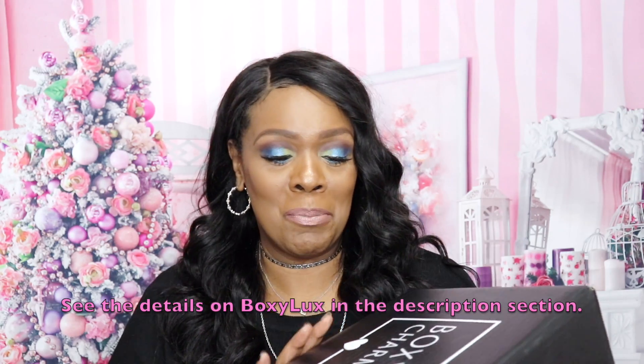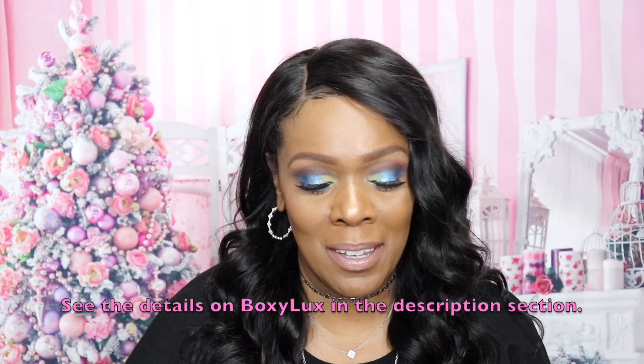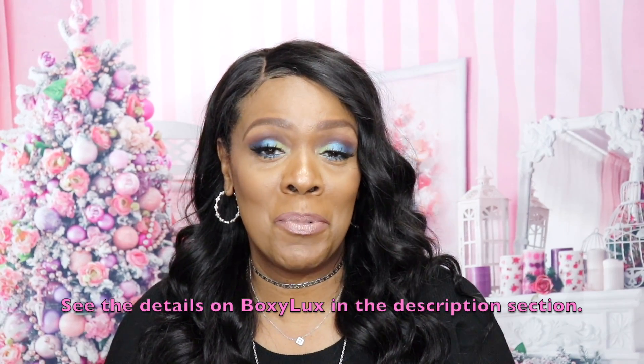Hey guys, thanks for joining me — welcome back to the video! Happy holidays if you celebrate. Today I'm so excited because I got my BoxyCharm BoxyLux box in the mail. Well, actually my husband brought it to me this morning while I was still sleeping — you know, when you're retired you can just lounge around, take long baths, drink coffee. Anyway, I did invest in the BoxyCharm BoxyLux campaign.